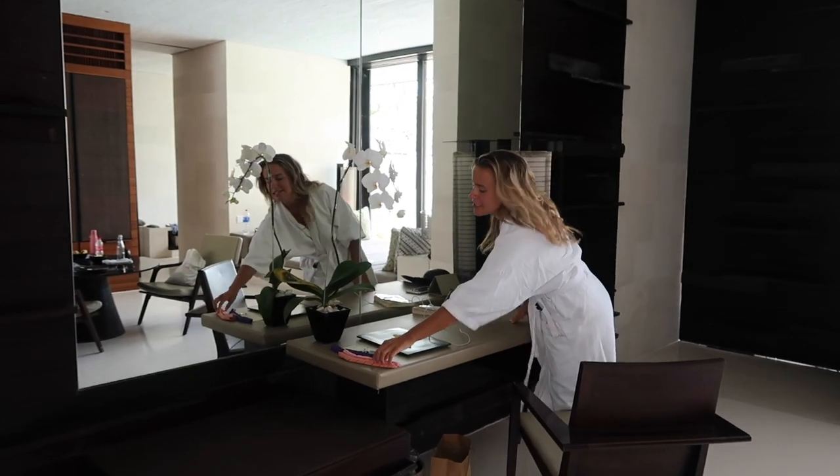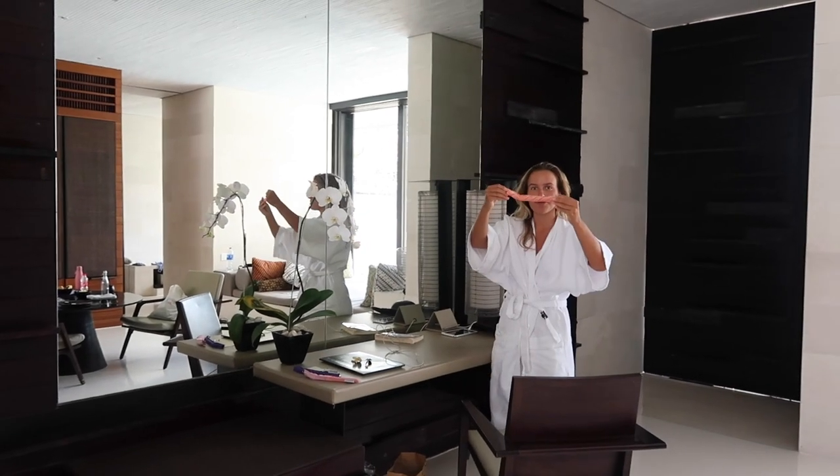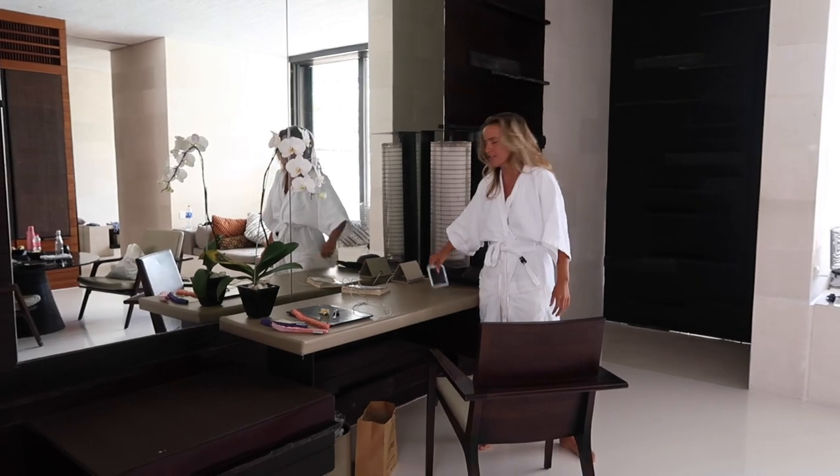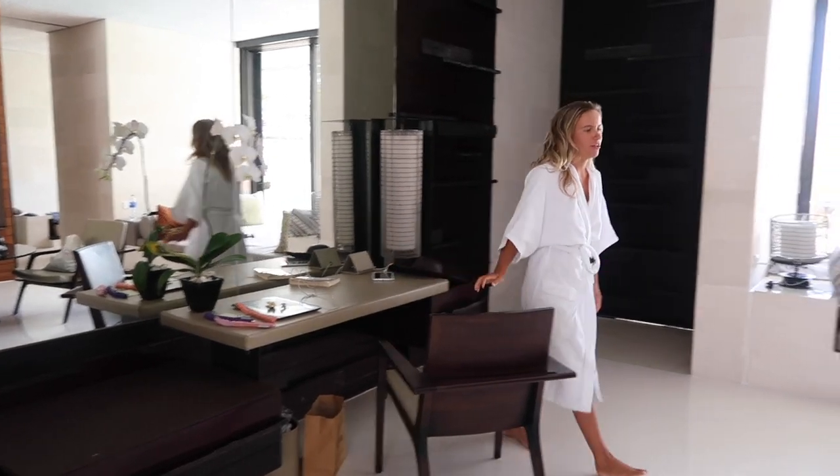So you come in here — we have the working area. Yesterday I bought some glass straws which I'm so excited about. You have a little iPad where you can order food on. It is amazing.